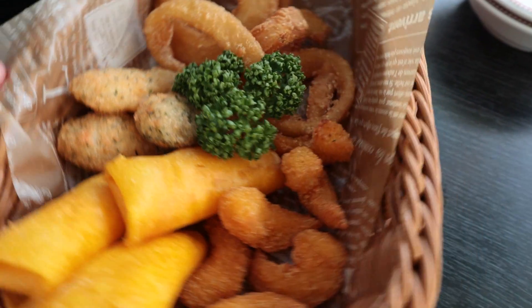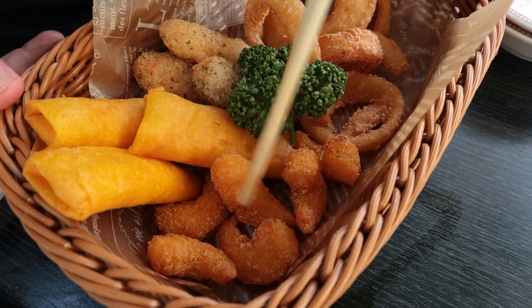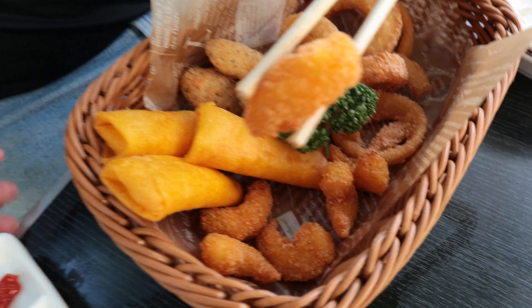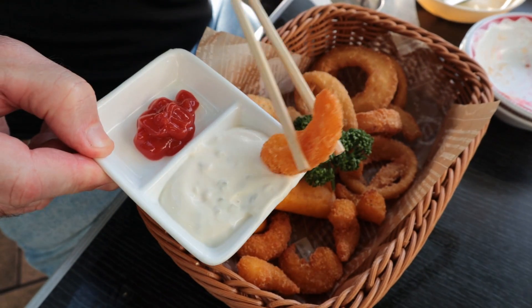This is the mixed fried foods, looking pretty good. Start with the shrimp. Got tartar sauce and ketchup to dip it in. Seafood goes with tartar sauce. Not bad.